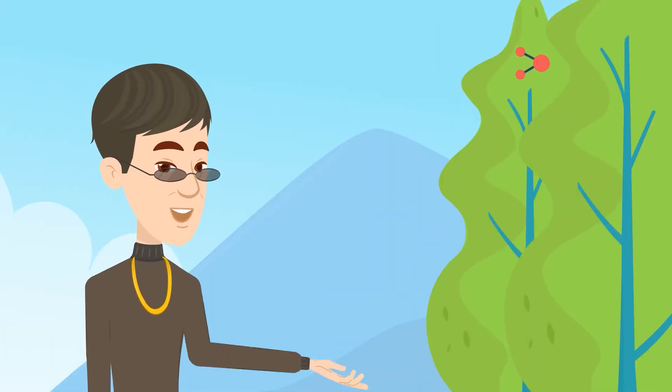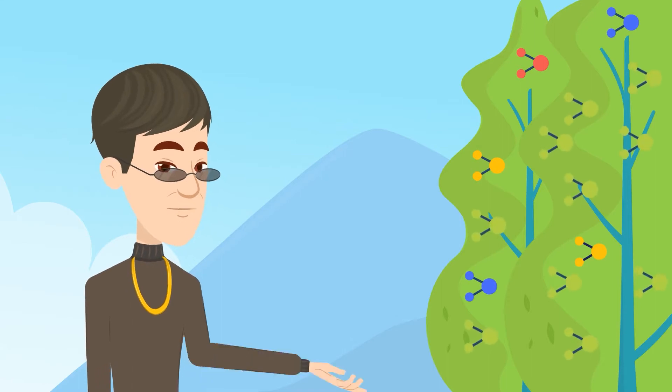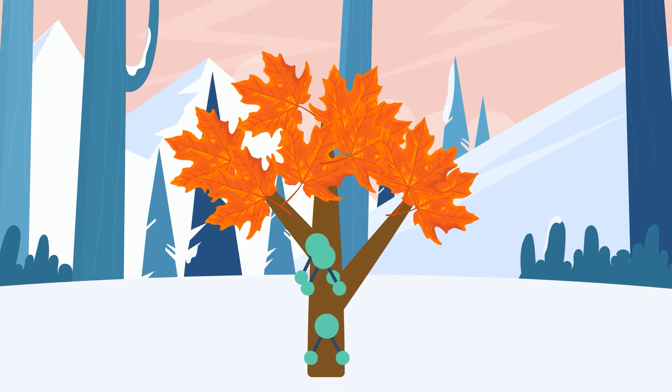There are other molecules of different colors present in the leaves, but these are masked by the more abundant green pigment. In autumn, deciduous trees like the maple begin breaking down the chlorophyll into smaller molecules that are then sent to the roots for safekeeping. These will be the tree's stock of food to consume during the winter months when sunlight becomes scarce.